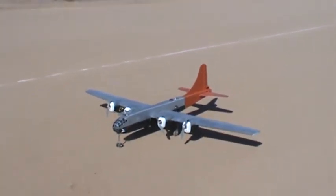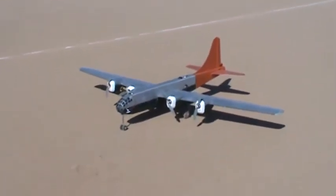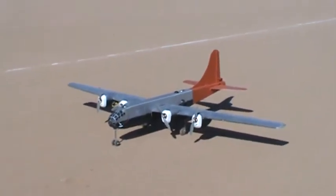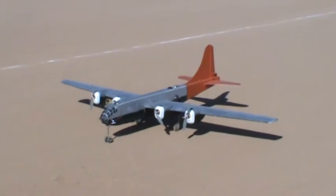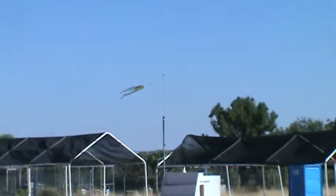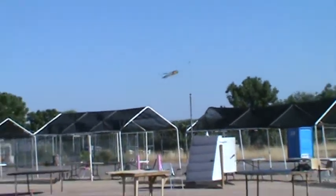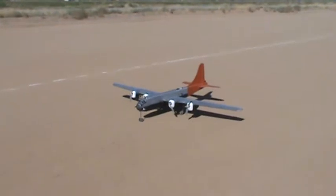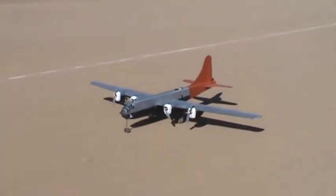Well, here we are folks — we're out at the Scottsdale Model Flyers field in Scottsdale, Arizona, getting ready to do the first taxi tests of my 8-foot B-29 Kee Bird. It's a really bad day for it; the winds are about 20-30 miles an hour at least, so we're not going to get really good turning or anything, but at least you'll be able to move under our own power. So here we go.